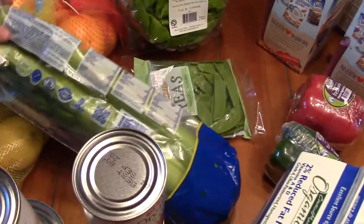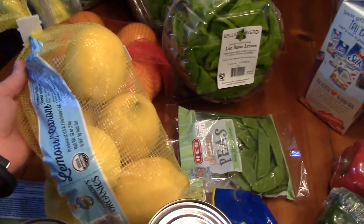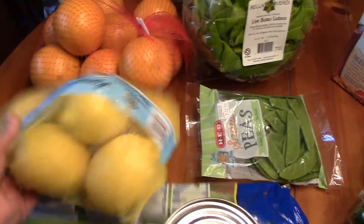For my juicing I have celery and lemons. When I juice I juice a lemon — the whole thing, the rind and everything — so I just put one whole lemon in my juice.